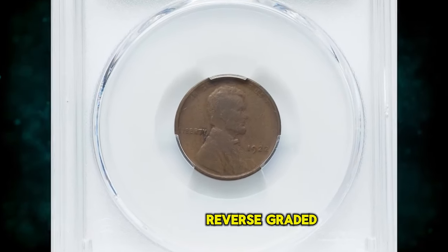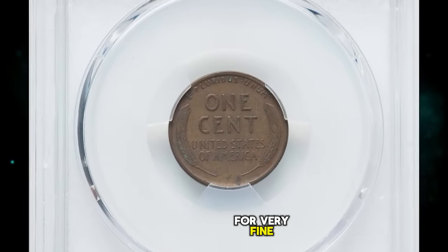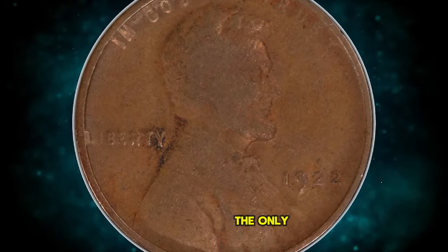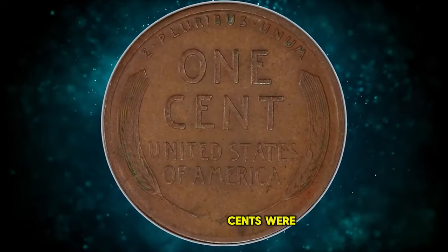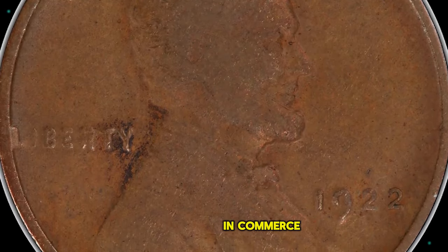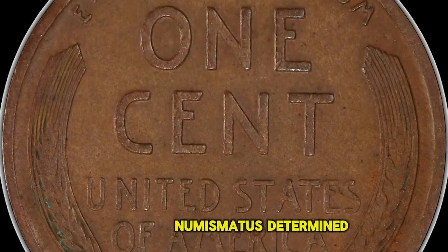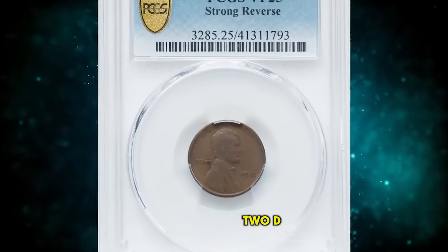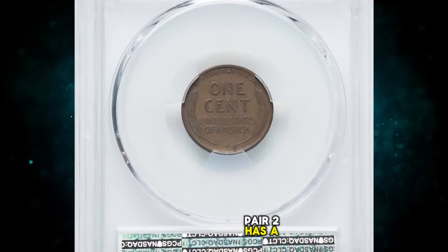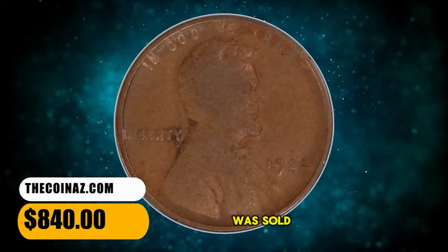1922 No D Cent with strong reverse, graded as VF-25 by PCGS. No cents were struck at the Philadelphia Mint dated 1922 — the only such emission of the small cent denomination — while cents were coined in Denver that year. Collectors were thus mystified when occasional cents were encountered in commerce bearing the 1922 date but without a letter D below the date. Numismatists eventually determined that three die pairs of 1922 D cents lack the D: die pair 1 and 3 have a weak reverse and sometimes show portions of the D; die pair 2 has a strong reverse and never shows a remnant or ghost of a mint mark. This circulated specimen was sold for $840.